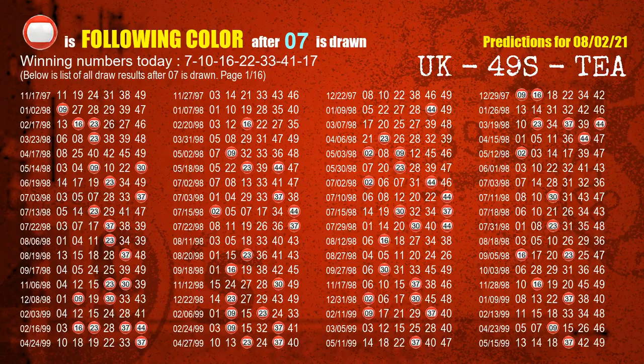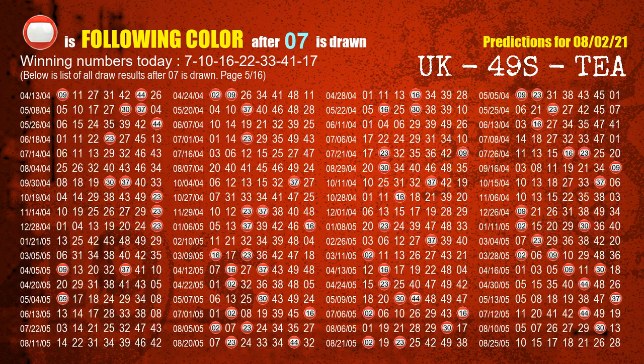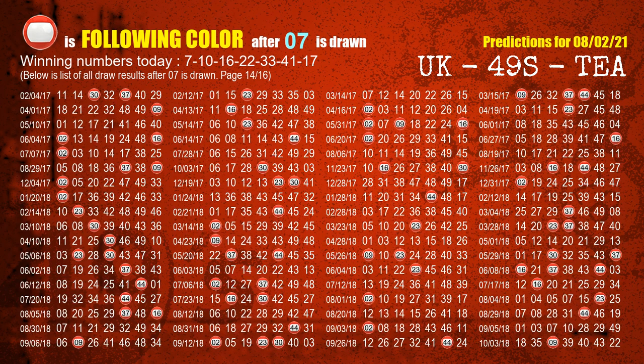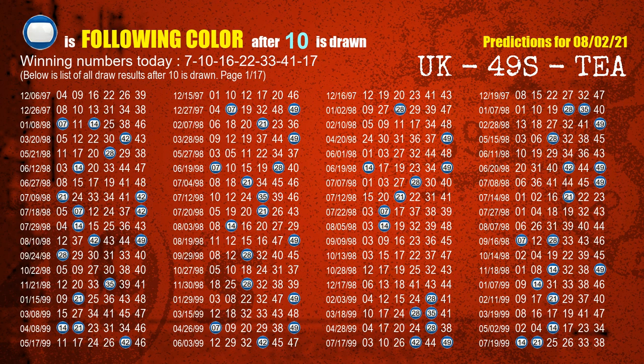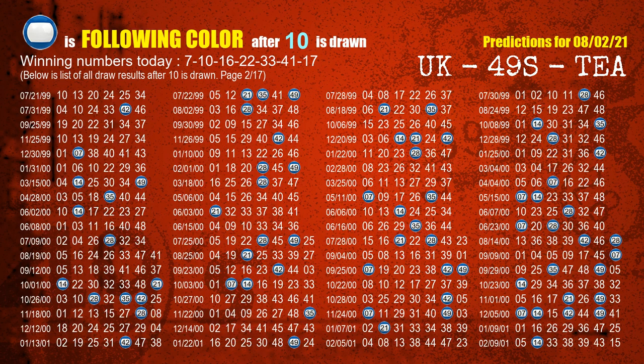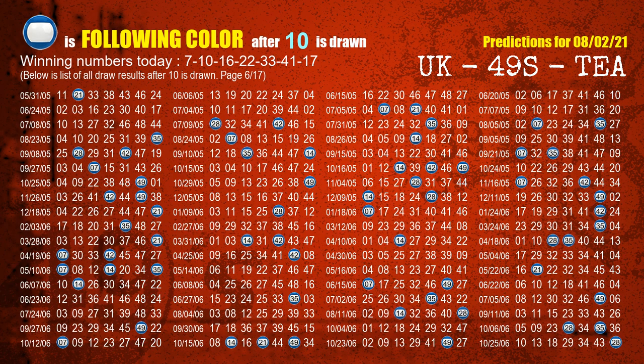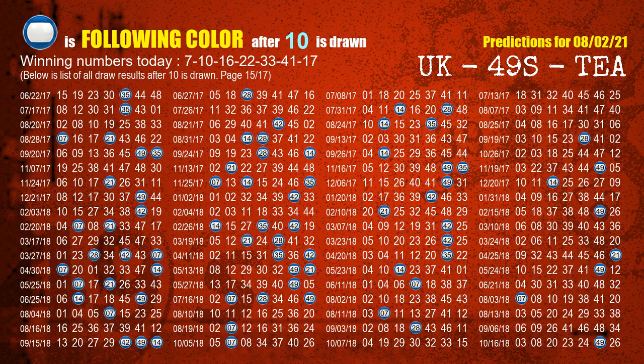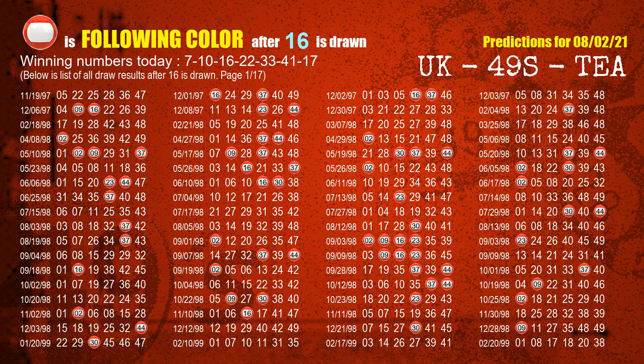Following ball colors refer to the color of those numbers being picked on the next draw after this one. The first winning number is 07. We list all draw results after a draw with 07 as a winning number. The most frequently following color is red when 07 is the winning number in last draw — we highlight the color red with a color ball image for you. The second winning number is 10. The most frequently following color is blue when 10 is the winning number in last draw. The third winning number is 16. The most frequently following color is red when 16 is the winning number in last draw.